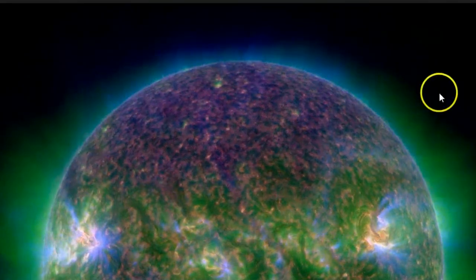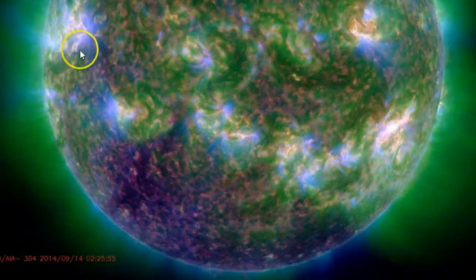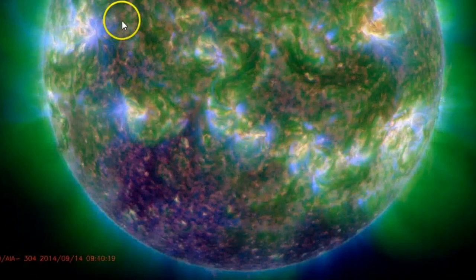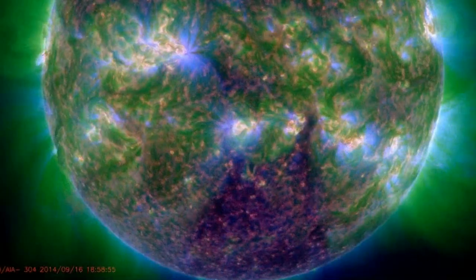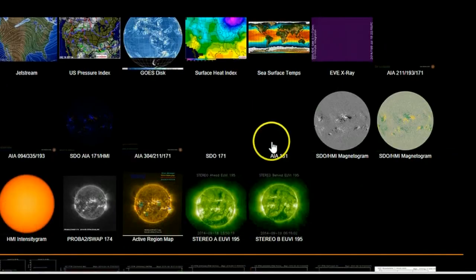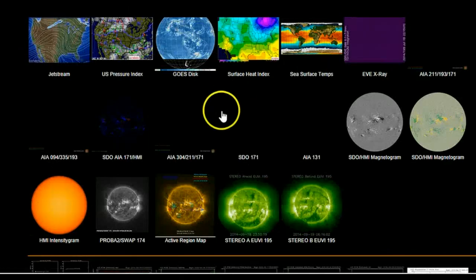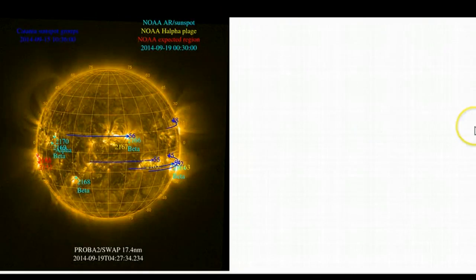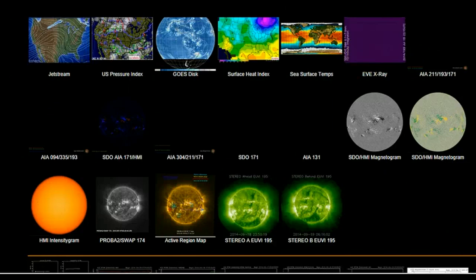Look at that — it was just snaking across. Something sure shoots out like a whole thread all the way across. The SDO cameras just went dark. We caught that almost live because it wasn't like that a moment ago when I started. It's like at the moment this made the connection, they went dark — coincidence? I think not.